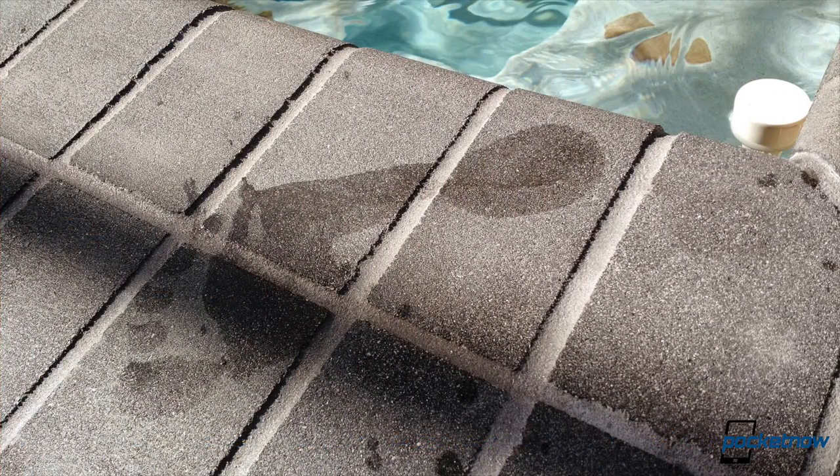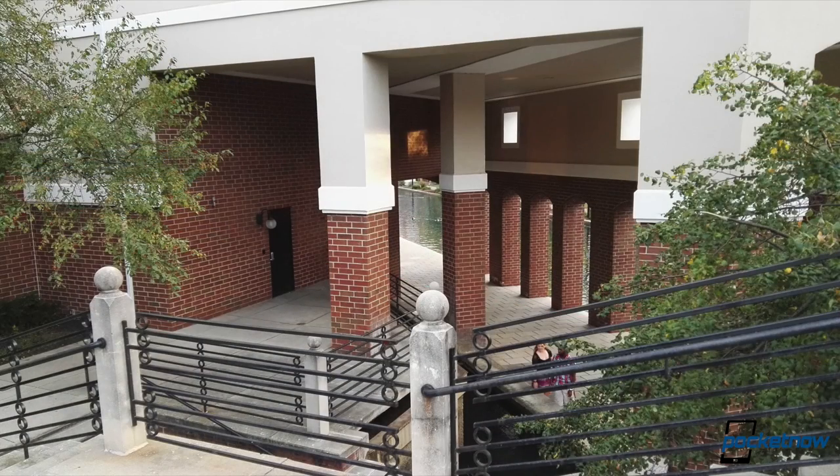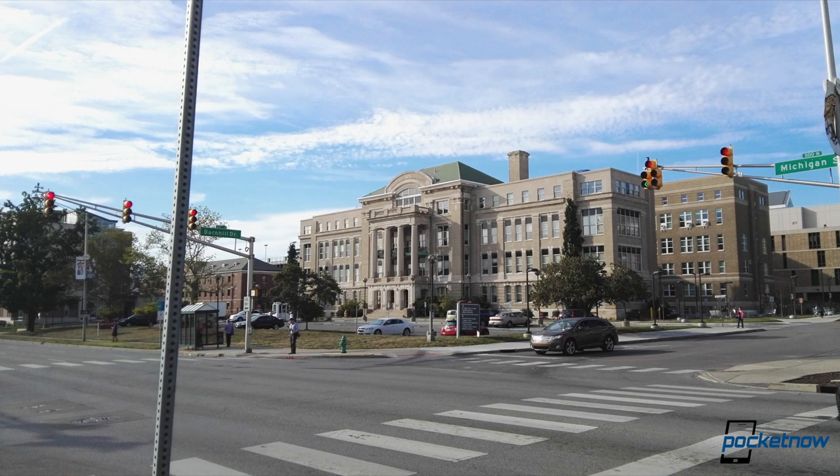Those standard shots look great, by the way. The iPhone has always taken top-notch photos, and the new 12 megapixel sensor on the iPhone 6s is no exception. Photos are full of natural color and detail, and the camera is really good at balancing exposure, even in scenes with multiple light sources.